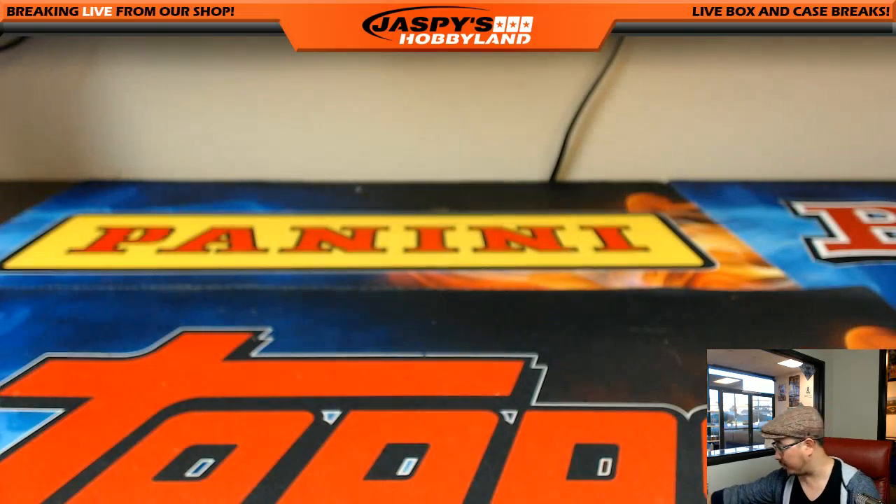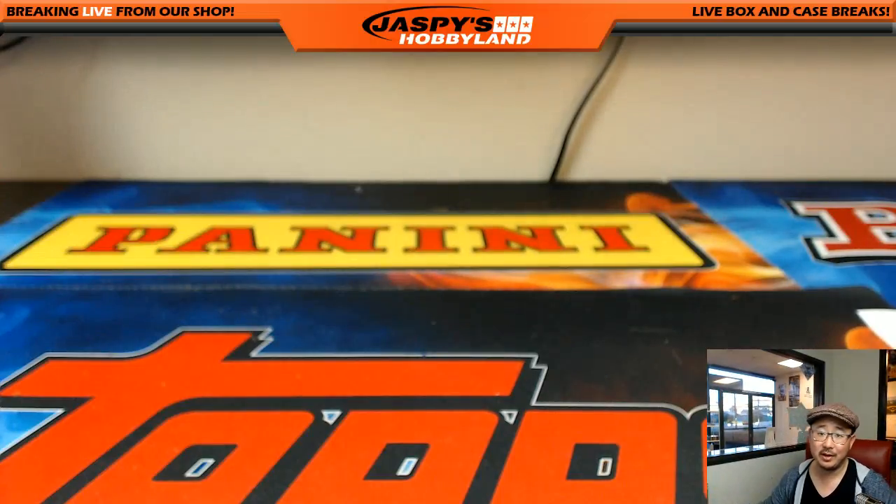So there you go, ladies and gentlemen. That was 2017 Historic Autographs, Kings of the Diamond. Random category break number one from jazbeeshobbyland.com. Thanks very much, folks. We'll see you next time.